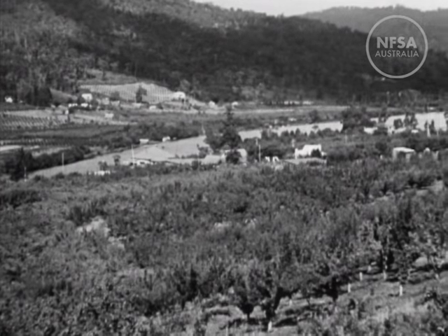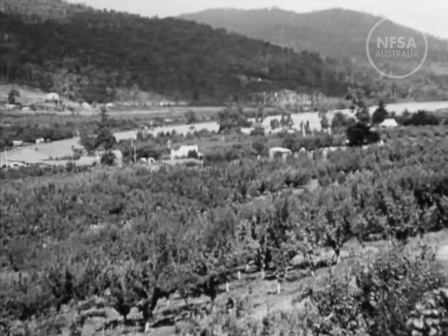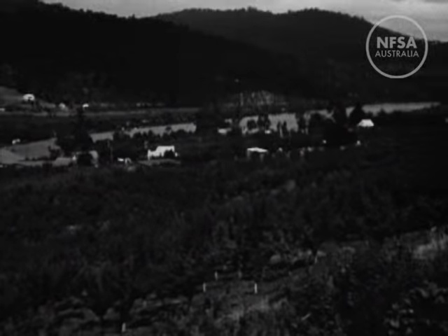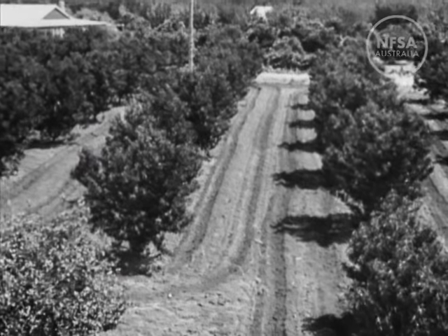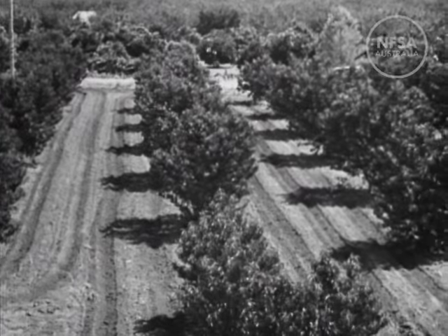This is a view of a typical Australian fruit-growing district, where Australian canning fruits are produced. Just as perfection in feminine beauty evokes comparison with the peach, so Australian peaches symbolise perfection in the realm of peaches.